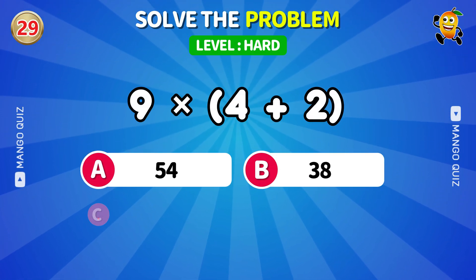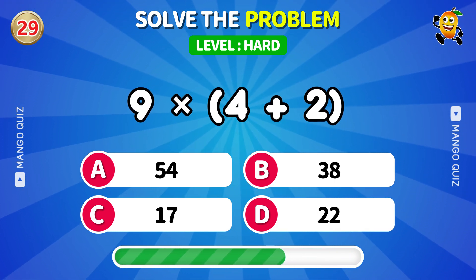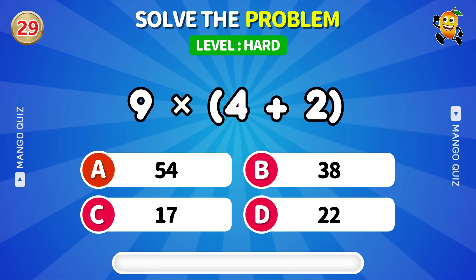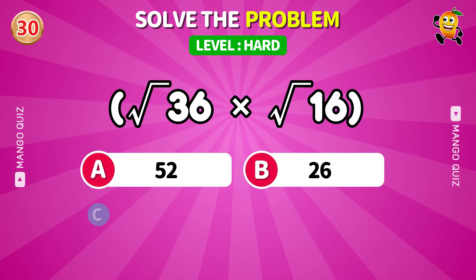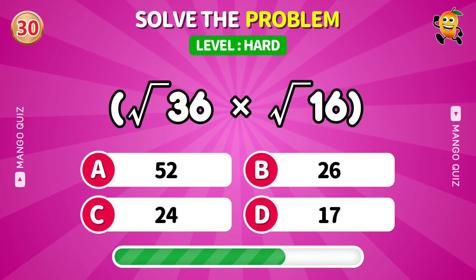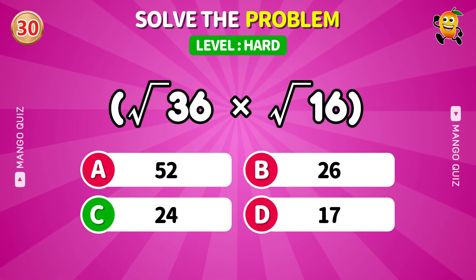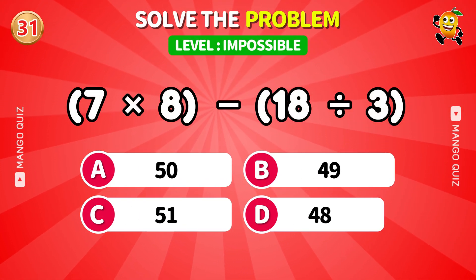Brackets first — PEMDAS fans unite. Two roots walk into a bar and get multiplied. Multiply, then divide, then subtract — think.